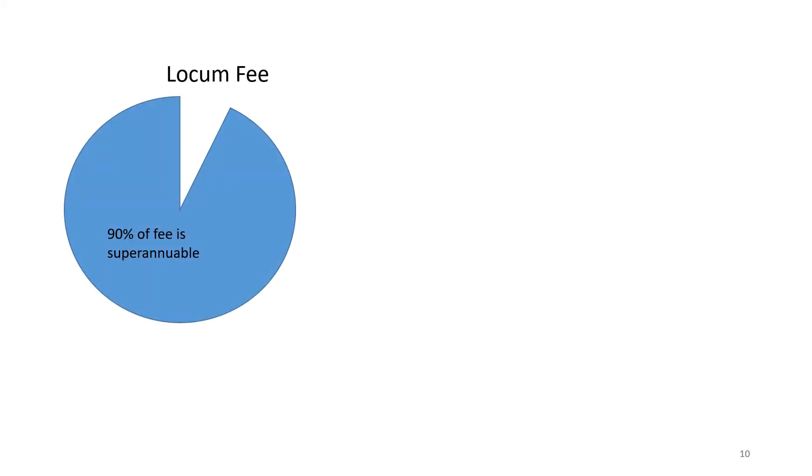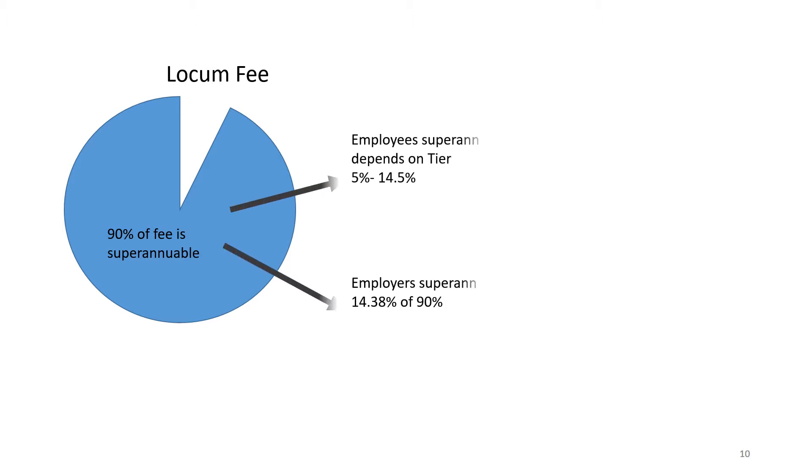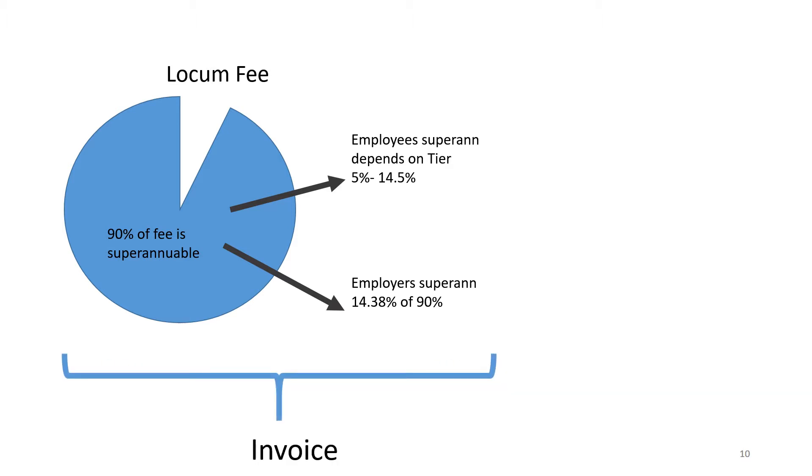When you set your locum fee, 90% of that fee is superannuable. That means your superannuation payment is calculated on the basis of 90% of the fee. The employee superannuation obviously depends on the tier you've selected based on your expected annual income, and the employer superannuation is set for everybody at 14.38%. Your invoice will include not just the fee you're charging the practice, but also the employer's portion of the superannuation.